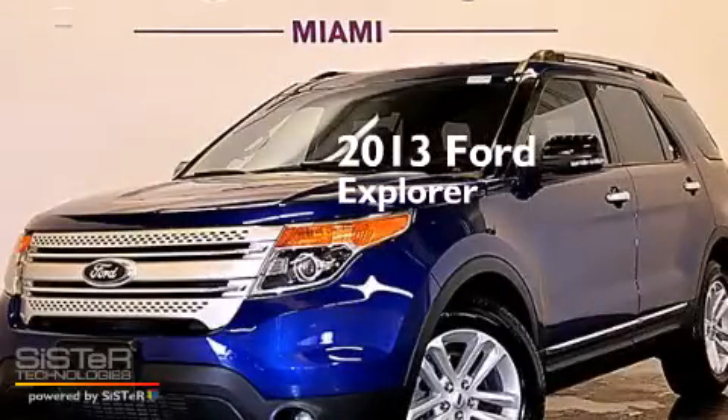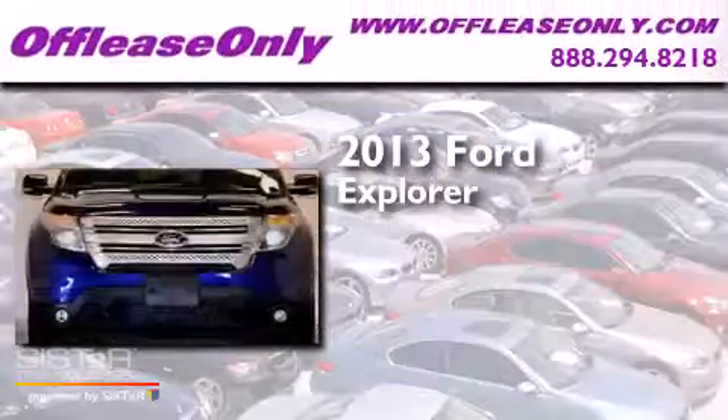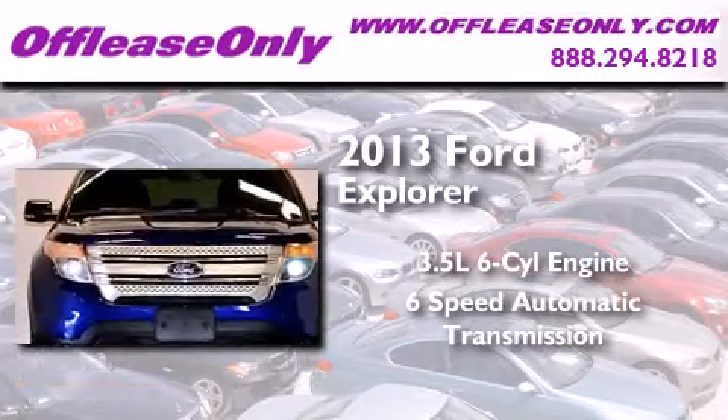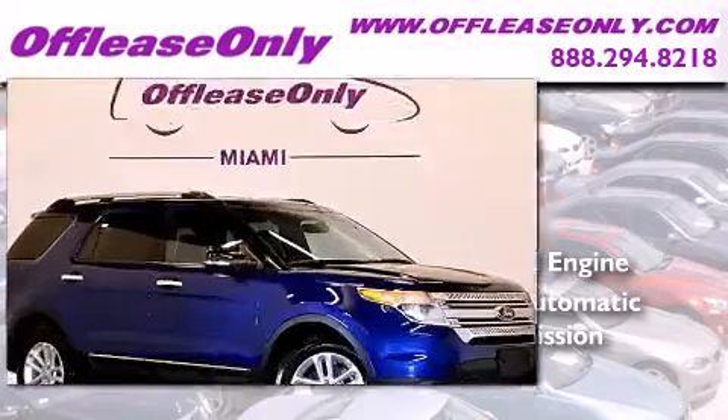This is a 2013 Ford Explorer. It has a 3.5 liter, 6-cylinder engine, a 6-speed automatic transmission. Plus, having just come off lease, this Ford is in like-new condition.